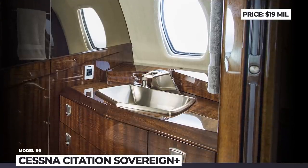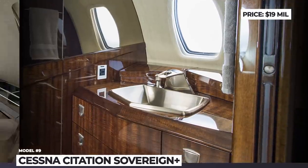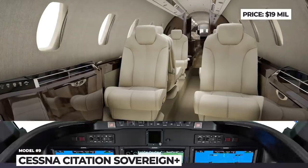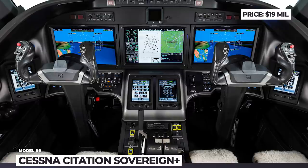There is a variety of floor plans with a galley up front and a spacious, externally serviceable lavatory in the back, and the most popular seating layout is a double-club arrangement with fully reclining seats.